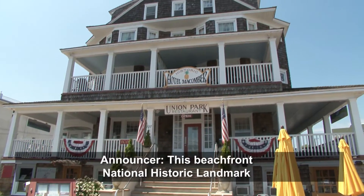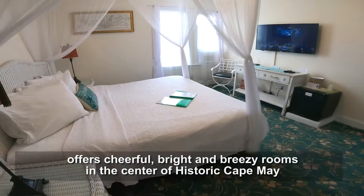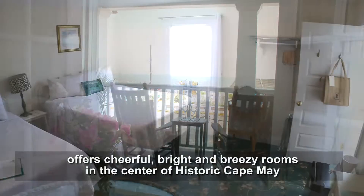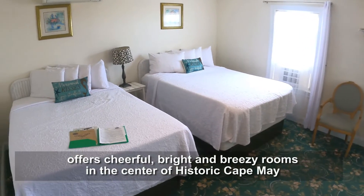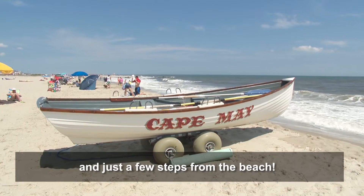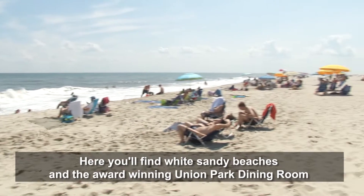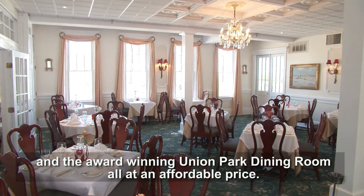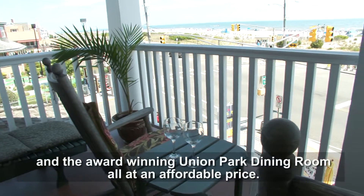Welcome to the Historic Hotel Maycomber. This beachfront National Historic Landmark offers cheerful, bright and breezy rooms in the center of historic Cape May and just a few steps from the beach. Here you'll find white sandy beaches and the award-winning Union Park Dining Room, all at an affordable price.